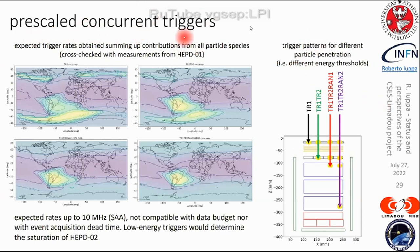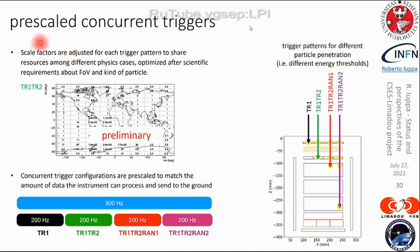The second novelty is the upscale concurrent trigger system with different trigger patterns, each corresponding to different particle penetration depths and therefore different energy thresholds. The rate map for the lowest energy trigger will reach 10⁷ Hz — not compatible with our data budget. Instead of saturating or skipping physics in those regions, we implemented a pre-scale concurrent trigger system, computing scale factors and adjusting them according to the physics case and orbital zone, sharing resources between different triggers to allow physics even inside the South Atlantic Anomaly across the full energy spectrum.